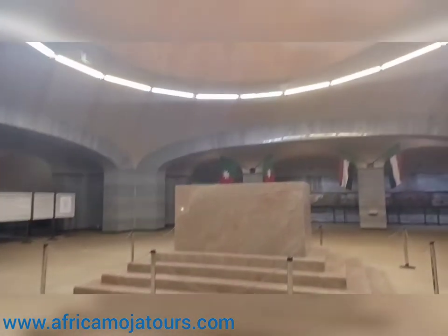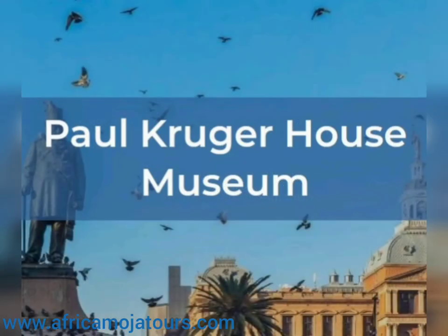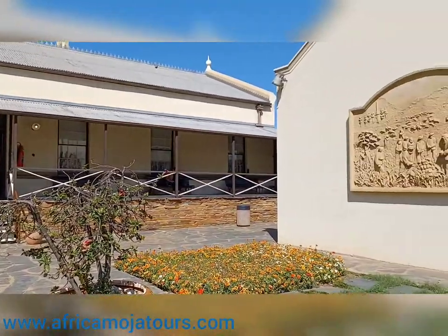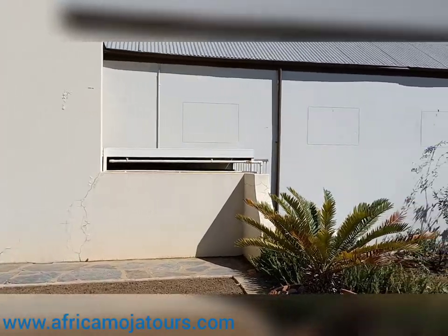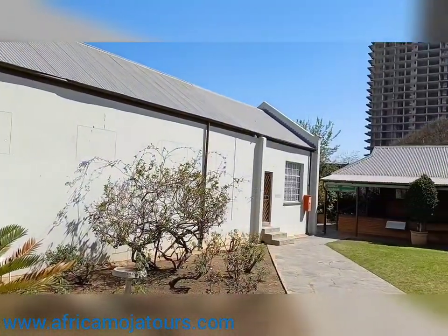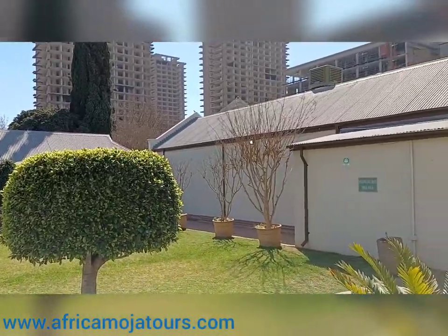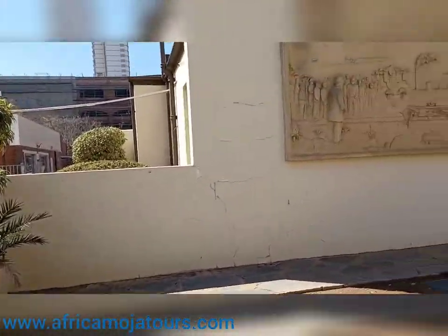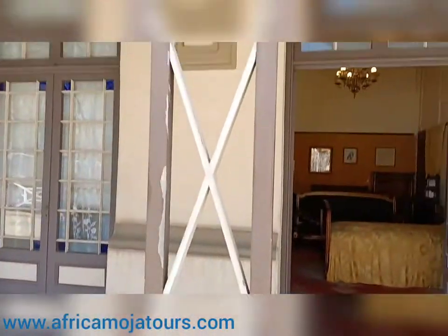We will spend an hour at the monument, and the second attraction that we will pass through is the Paul Kruger House Museum. This was the last house Paul Kruger lived in, which today is a museum displaying life during the days he stayed in this house. Kruger resided here between 1884 and 1900 before he left for Europe in exile. The house was built in 1884 by Charles Clark and was designed by an architect named Paul Claridge.